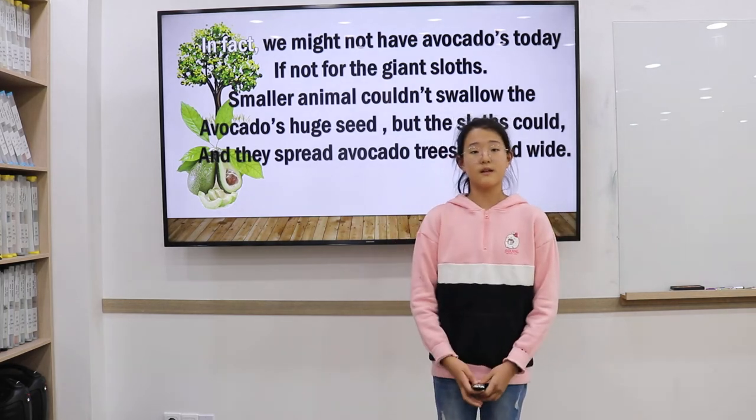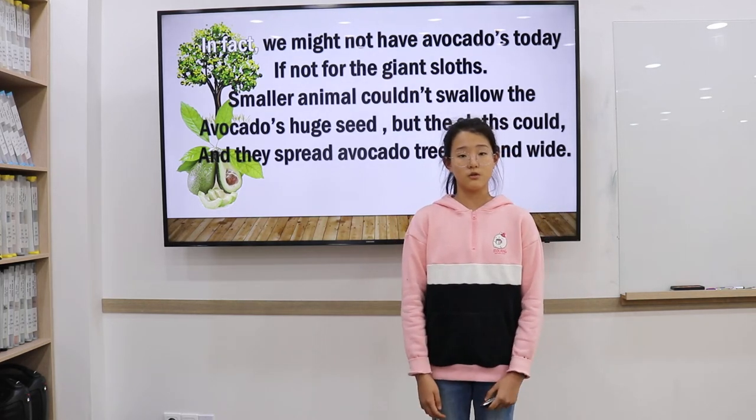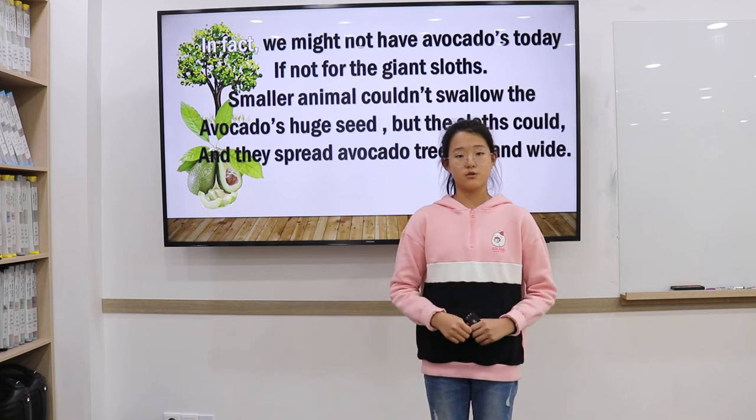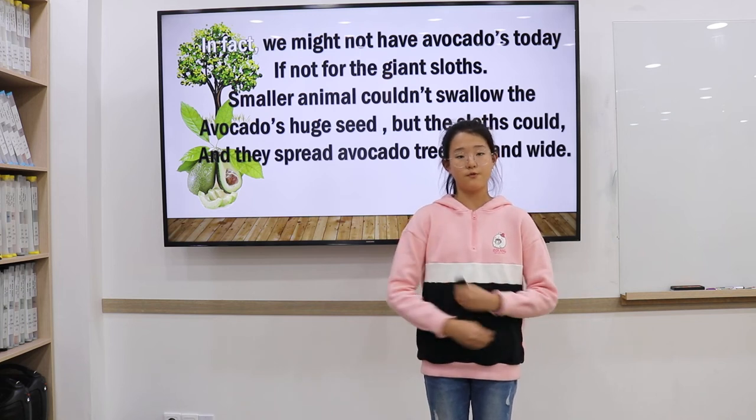In fact, we may not have avocados today if not for the giant sloths. Smaller animals couldn't swallow avocado seeds whole, but sloths could, and they spread avocado seeds far and wide.